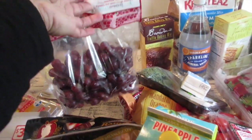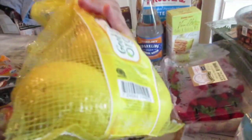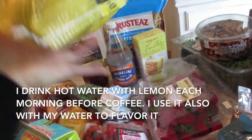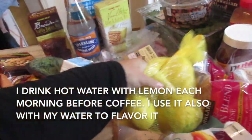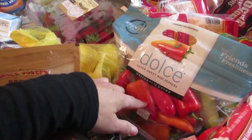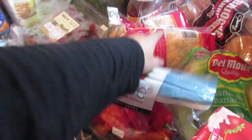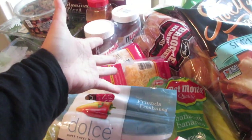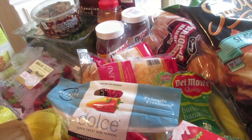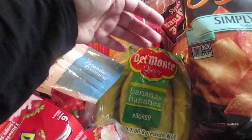Trader Joe's organic lemons — about $1.99, either four small or three large. From Costco I got sweet mini peppers great for grilling, and a two-pack of shredded cheese — about seven dollars — for quesadillas, enchiladas, burritos, and tacos. Bananas from Trader Joe's at $1.99, great for packing in lunches.